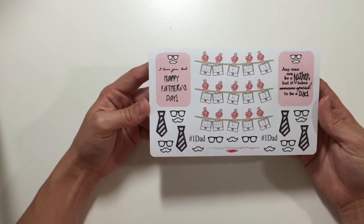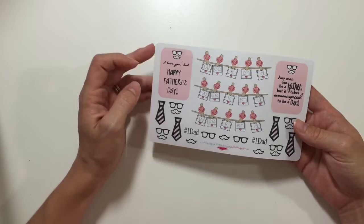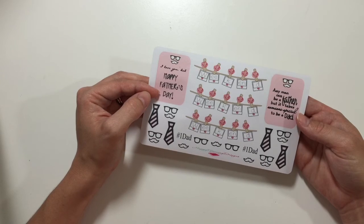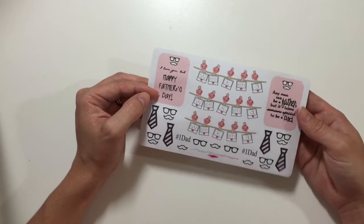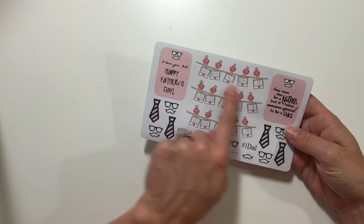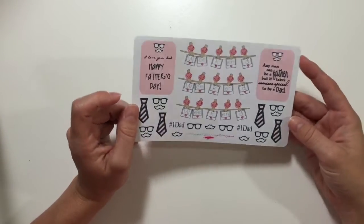I'm going to go ahead and start because some of these designs I want to use in my plan with me for this week, and I want to show them to you in the full sheet so you can see how her sheets look. The first one is this Father's Day sheet — I think it's so cute. Some of the items you can use outside of Father's Day as well. It has two little stickers, one says 'I love you dad, happy Father's Day,' and another says 'any man can be a father but it takes someone special to be a dad.' I really love these clothesline Polaroid weekend stickers, they're so cute.